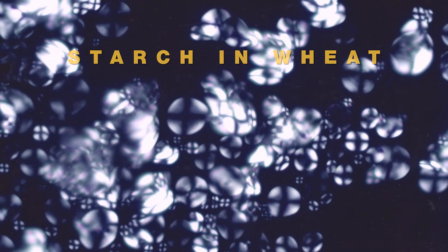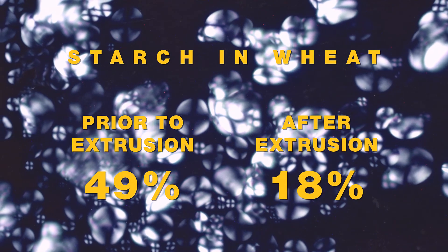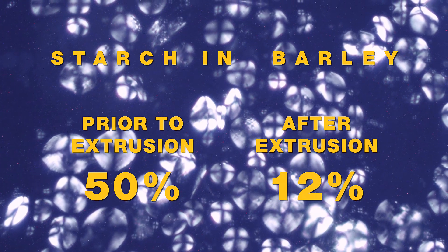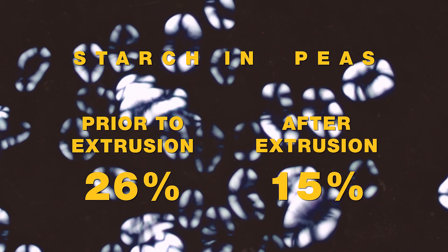For clarity, let's compare the content of starch in grain crops before and after extrusion as a percentage of dry weight. The proportion of starch in wheat prior to extrusion is about 49%; after extrusion, it decreases to 18%. Starch in barley prior to extrusion is 50%, while extruded barley contains up to 12%. The proportion of starch in peas prior to extrusion is about 26%; after extrusion, it has decreased to 15%.